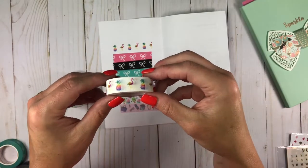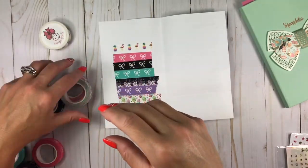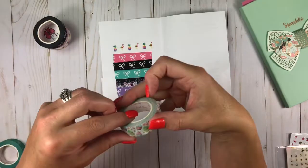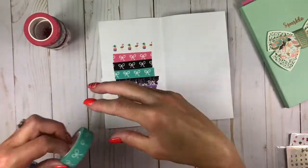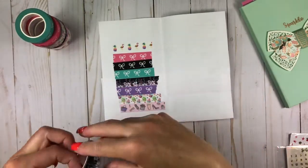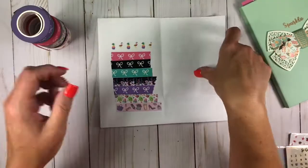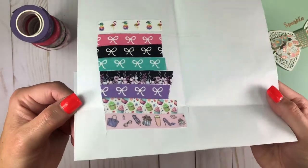So the first one is the pineapple flamingo and it's glitter shiny. Fashion diva. Black glitter with the white bow. Cupcakes. And all of these are glittered, y'all. The pink with the white bow. Teal with the white bow — you can almost see the glitter on that one. This one right here with the flowers with the black background, and then the purple with the white bow. You can see a little bit of the glitter right there, but I wanted to put them all down on a piece of paper for you so that you could actually see how beautiful they really are up close and personal.